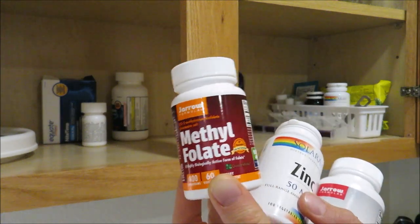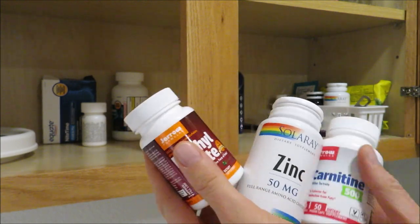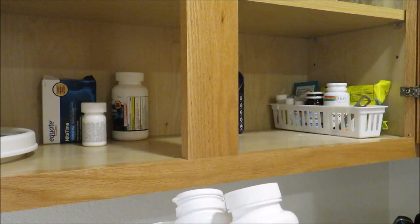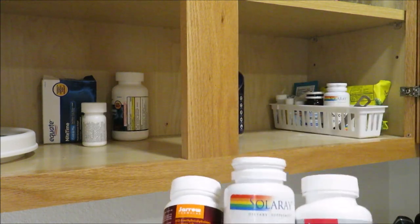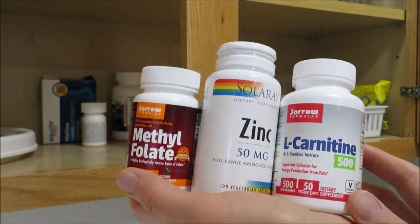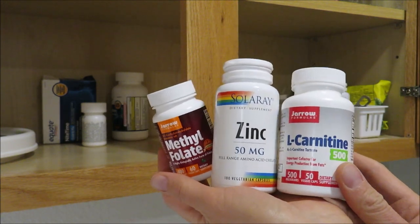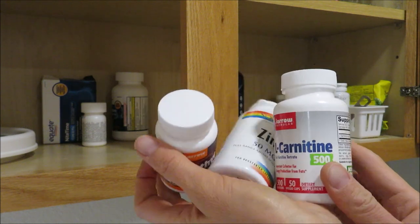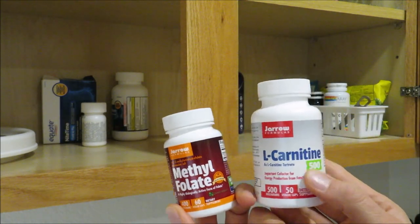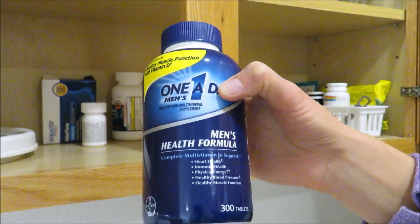These next three supplements are for Simeon: zinc, L-carnitine, and methylfolate — which is the true form of folic acid. You don't want to take regular folic acid; you want methylfolate. I have a little pill organizer for him since we're trying to get pregnant with baby number three. These are the same supplements Simeon was taking when we got pregnant with Miles and Faith. Zinc is also great for immune support.